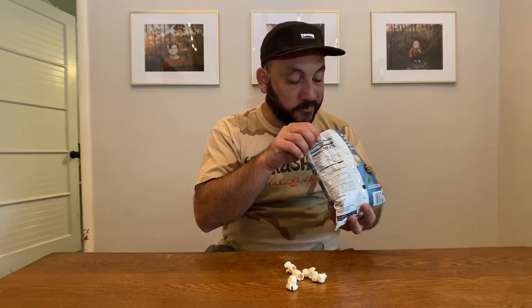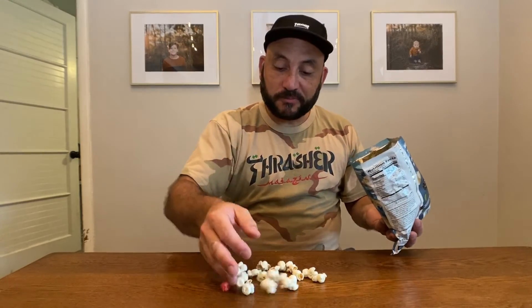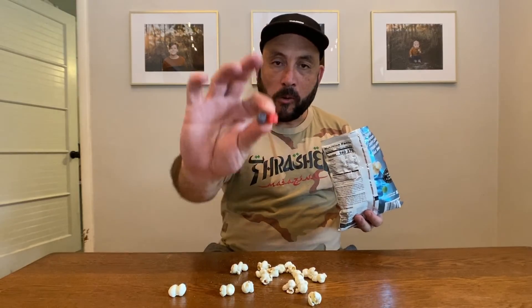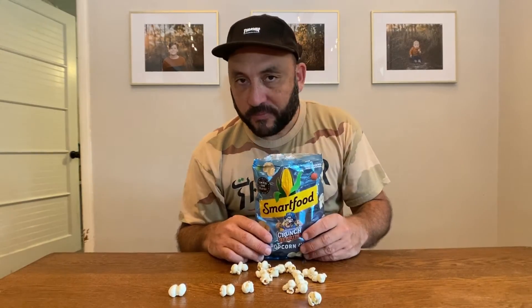Every time I spill some out, I barely get any crunch berries. I have a feeling all the crunch berries are just gonna be at the bottom of this bag. Well, this is gonna be a short-lived one. There you go — Smartfood popcorn Captain Crunch Crunch Berries.